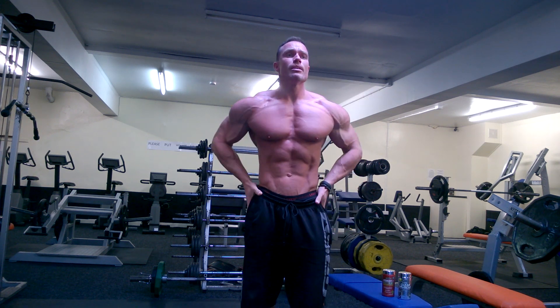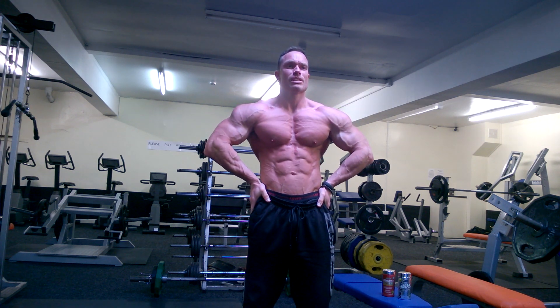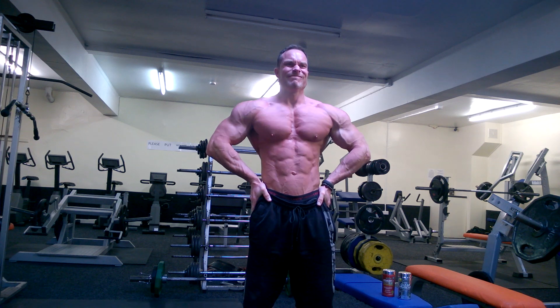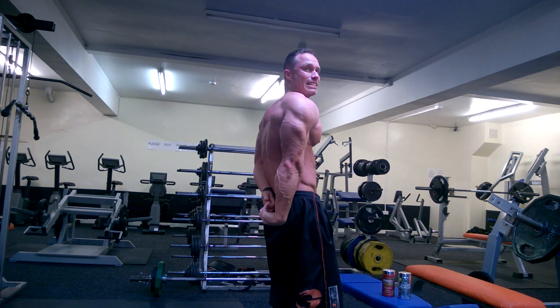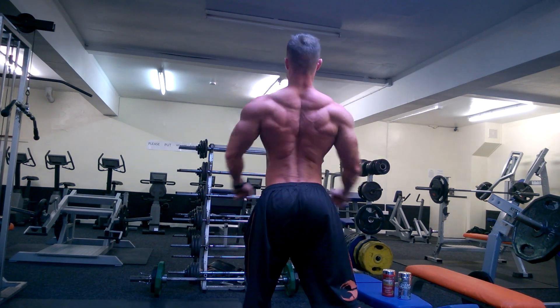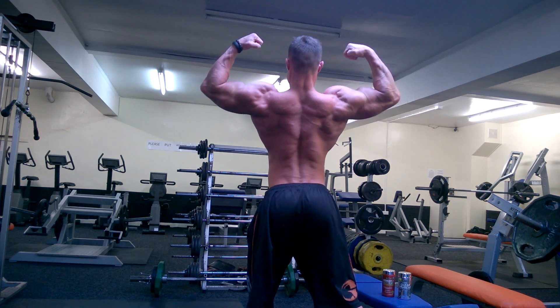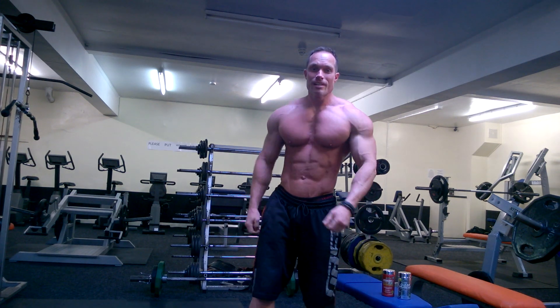Much drier, much tighter, obviously still in a caloric deficit. But the ClearMuscle has made a difference to the training. That's cool, catch you then.